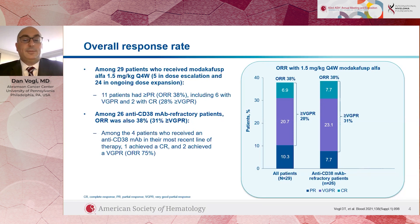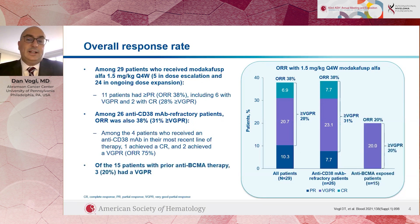We even had some patients in this study who had previously received treatments aimed at the B-cell maturation antigen, or BCMA — one of the newest targets for myeloma therapy. It's the target of the antibody-drug conjugate belantamab and also of the CAR T-cells known as idecabtagene vicleucel or abecma. Even among patients who had been through those treatments, we still saw that 20%, or three out of fifteen patients, had a very good partial response.